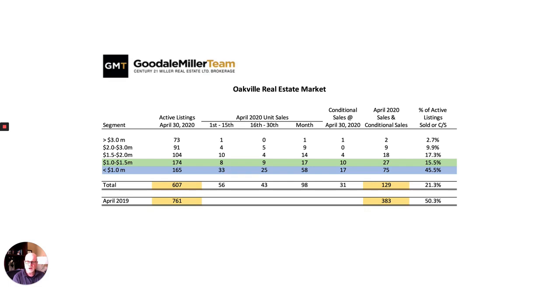Here's a quick spreadsheet on the health of the market here in Oakville. You can see in yellow there are 607 listings at the end of the month, which is down from 761 a year ago — a decline of about 20 percent in inventory, which is helping us keep prices in line. In April, in terms of sales, we had 129 sales this year versus 383 last year — a significant difference. Last year at this time we were selling 50 percent of the listings available at the end of the month; this year it's 21 percent, so off significantly.